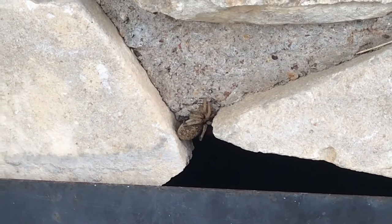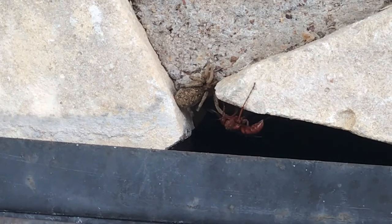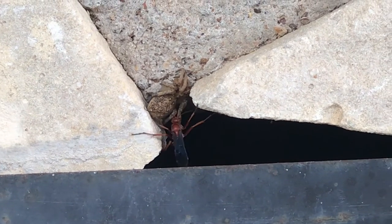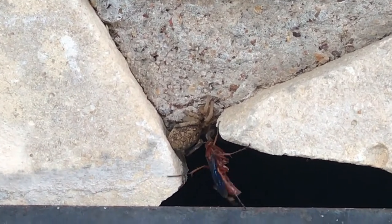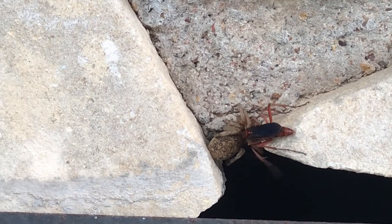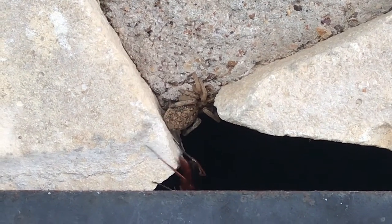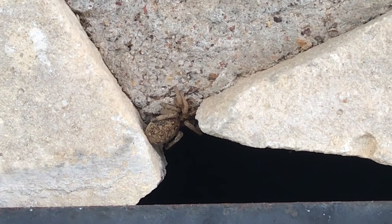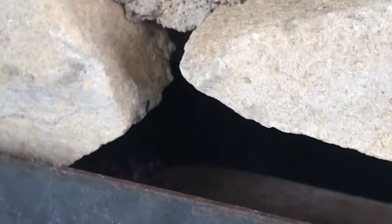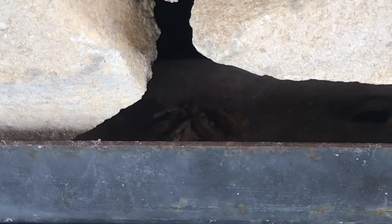Looks like we found something quite similar. There he goes — trying to take it. Looks like it's stuck. There he goes, he got it! Looks like that's his home. You can barely see him down there but it looks like he's got his nest down there.